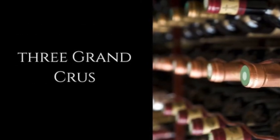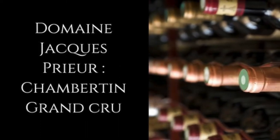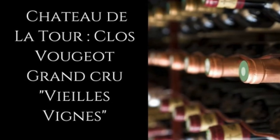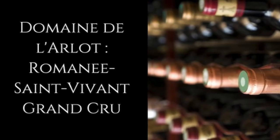I suggest three Grand Crus. First, Domaine Jacques Prieur, Chambertin Grand Cru. Then, Château de la Tour, Clos Vougeot Grand Cru, Vieilles Vignes. And Domaine de l'Arlot, Romanée-Saint-Vivant Grand Cru.